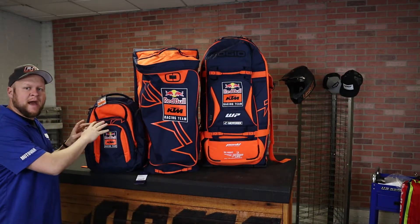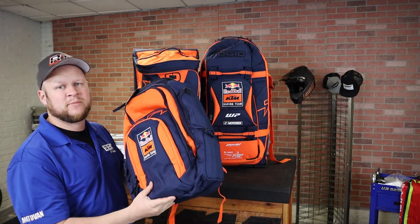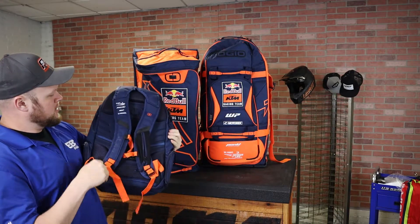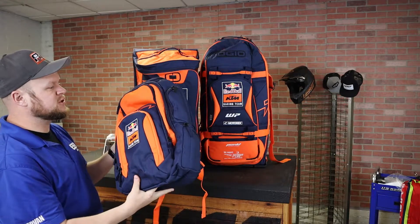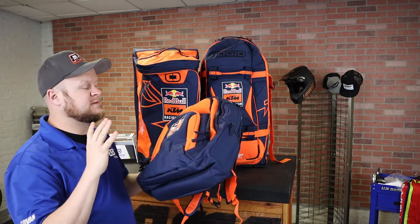I'm going to start off with the Renegade bag — this is the KTM x Ojo Renegade backpack. It's a top-of-the-line backpack. KTM and Ojo get together to offer amazing support on the back, very large zippers, tons of compartments, and tons of features. I'm going to go over all this luggage in detailed videos on each piece.